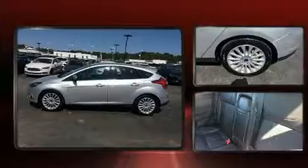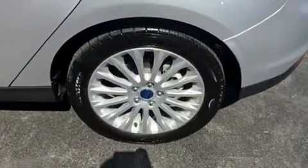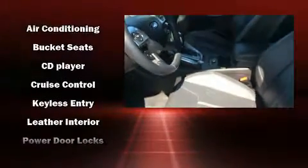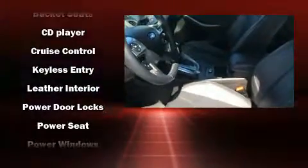Storage solutions are integrated throughout the interior, demonstrating thoughtful attention to detail. Enjoy your favorite music via the stereo system, which includes a CD player with MP3 capability and ten speakers, providing excellent sound throughout the cabin.